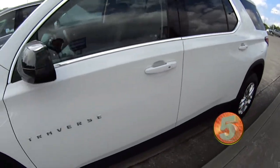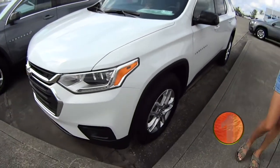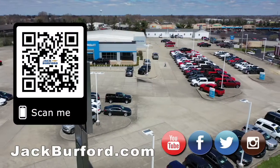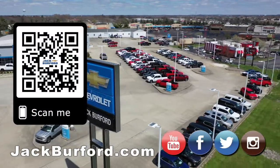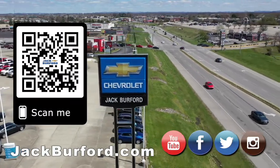Don't forget to shop at jackburford.com 24-7 or come into the store today. Why would you buy a vehicle anywhere else? Make sure to visit us at jackburford.com and subscribe to our YouTube channel.